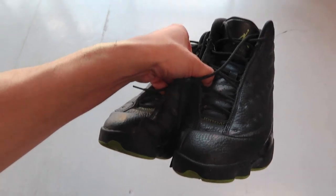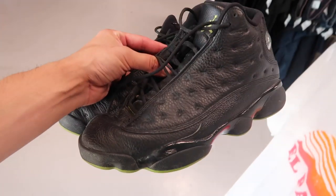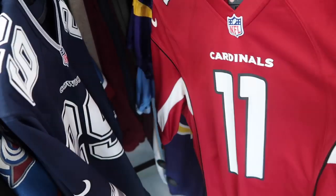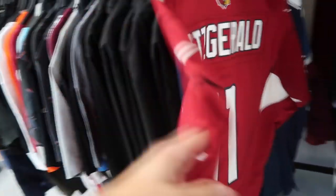Uptown Cheapskate - we saw the Jordan 13 Altitude and in the condition I just didn't see it happening at about $43 to $44. I did see some used on eBay at like $75 to $80 - a lot of work to be done on those. I didn't really want to go through the process only to make a little bit of money. We also saw some other jerseys in there but some of them were just way overpriced, so I left those behind as well.